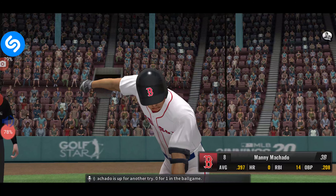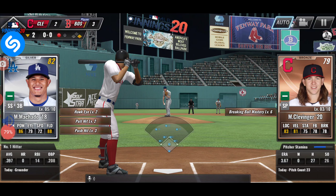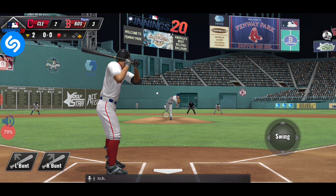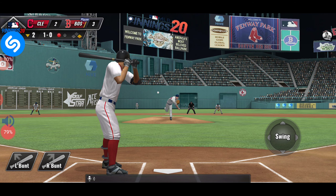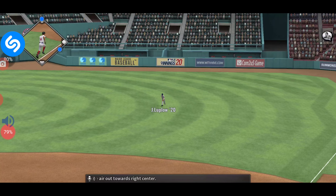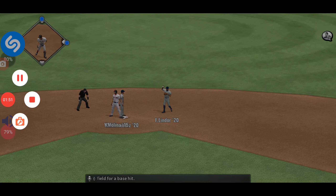Matty Machado is up for another try, 0-1 in the ball game. The first pitch is off target — ball one, the 1-0. Swung on and carried high in the air out to right center, and that's a base hit into right field.